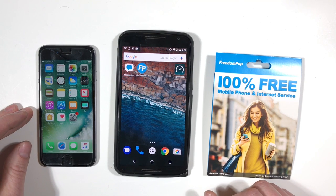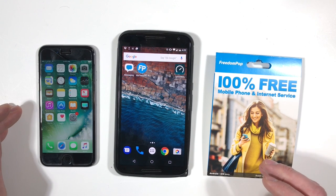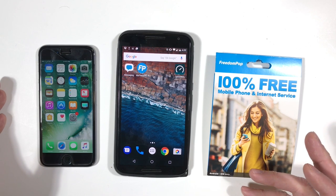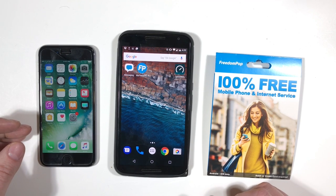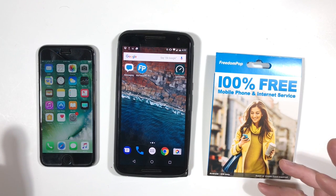With FreedomPop, you can get free phone service and data, which is very impressive. They also have some affordably priced premium plans. If you want to use this as your primary phone service, you definitely want to understand how the service works with your phone, as well as what's a free service and what's a premium service. For more details, check out my article on smartphonematters.com — I'll continue to update that article with corrections and more information about FreedomPop as I use it more.